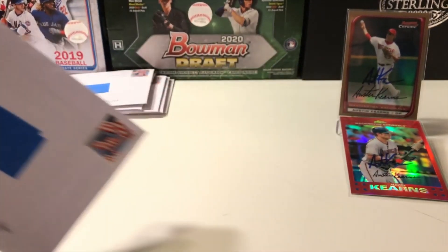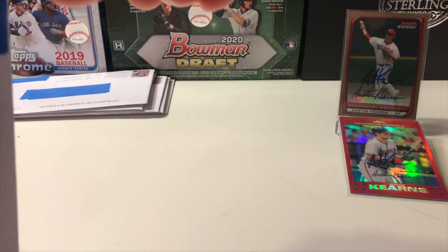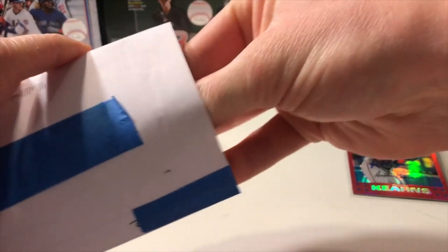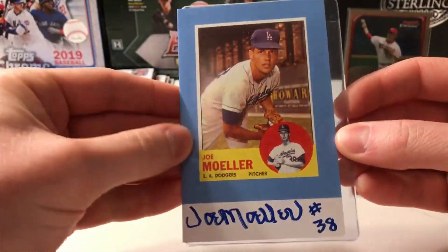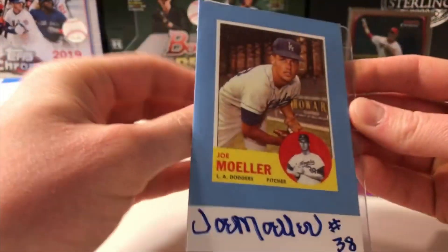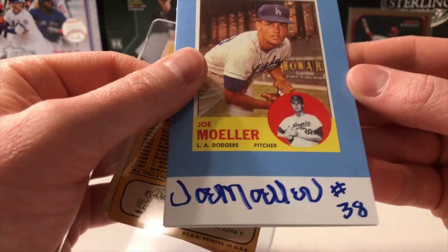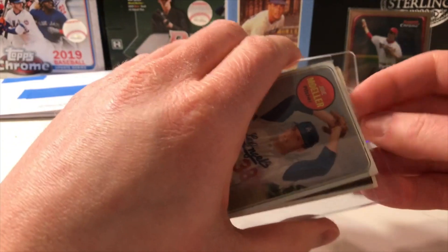Our next one is from Parts Unknown but it is super duper thick — gotta be careful with this one. Oh, Joe Muller — never sent to him before. We got his testimonial, that's signed, pretty cool, with his '63 Topps. Put that back there, then we have a '69 Topps.